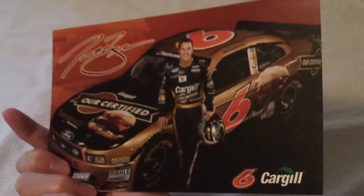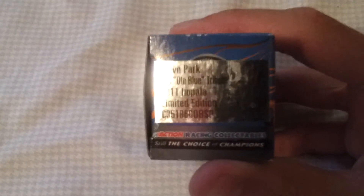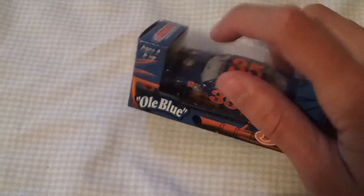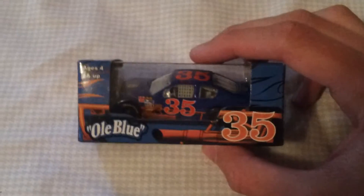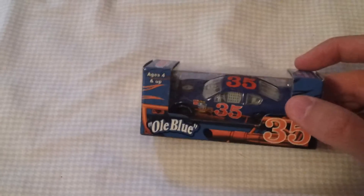I don't even remember sending Cargill anything but I appreciate free stuff. Next thing I got is this car right here — Steve Park, old blue, 2011 Impala. It's a tribute car, real nice, it's a promo which I love. I collect promos and it was five dollars, which is a steal — eBay has them listed quite a bit higher than that.